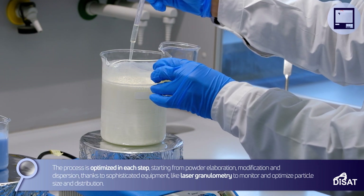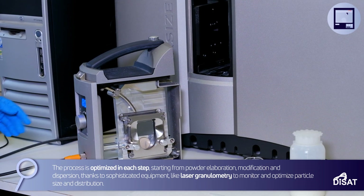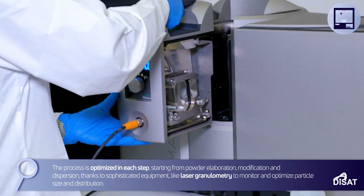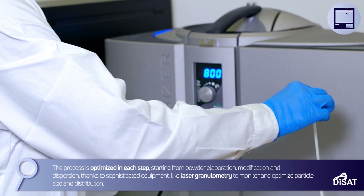The process is optimized in each step, starting from powder elaboration, modification, and dispersion, thanks to sophisticated equipment like laser granulometry to monitor and optimize particle size and distribution.